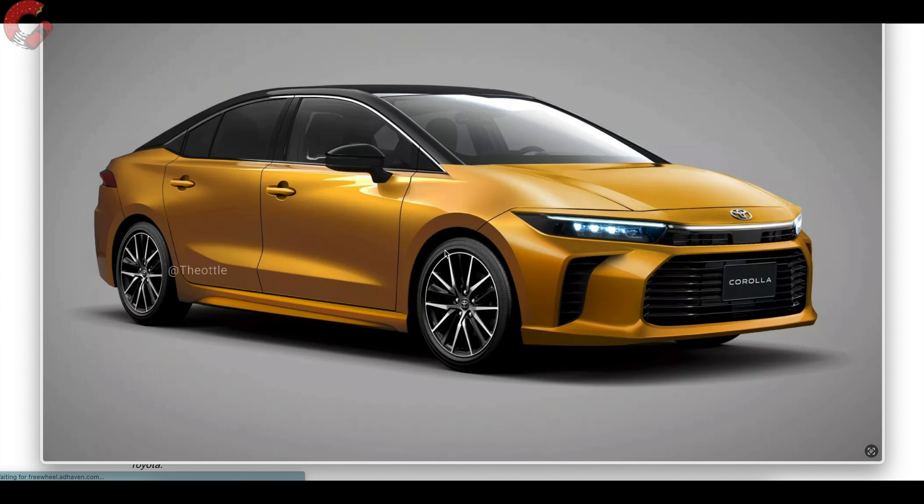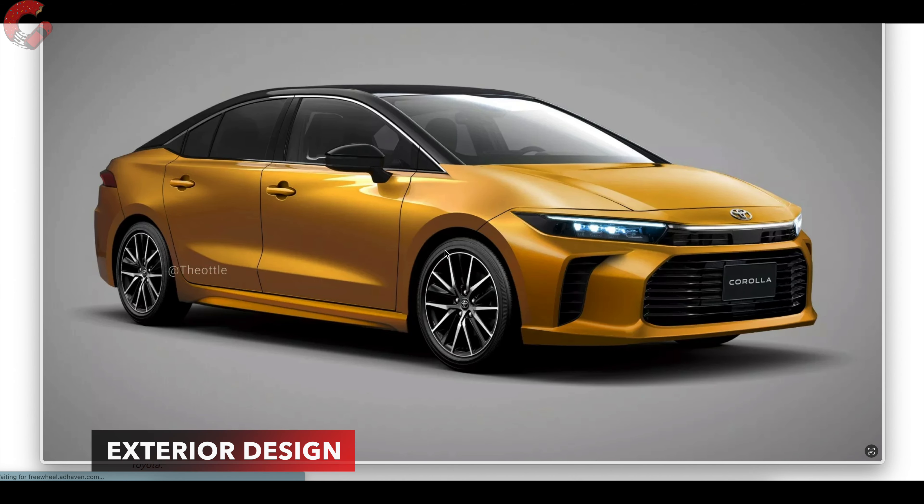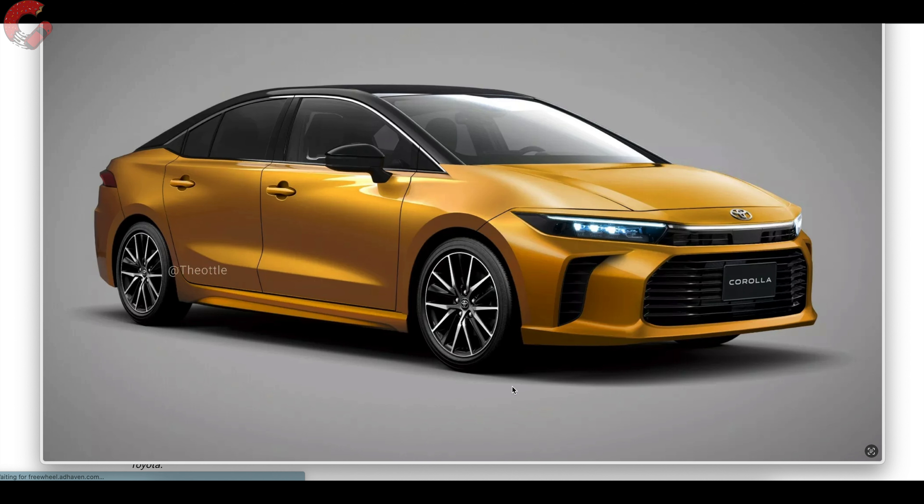Today we've got some very realistic renderings. We want to start out looking at the exterior, and we also have some stuff to talk about with the interior a little later in the video. We'll go ahead and start by breaking down this rendering from Theodore — thank you so much to him for providing this realistic rendering. This is actually a very accurate portrayal of what could be the 2025 Toyota Corolla.